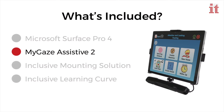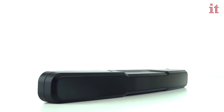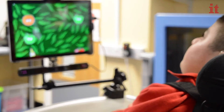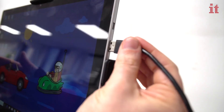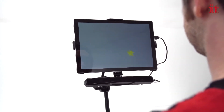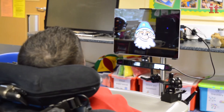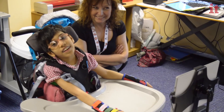For simple and easy eye gaze access, we have chosen MyGaze Assistive 2 Eye Tracker, suitable for users of all levels of ability. Simply plug MyGaze into the tablet, calibrate the eye tracker using the included Eye Mouse Play software, and use eye gaze access to explore, play games, learn and communicate.